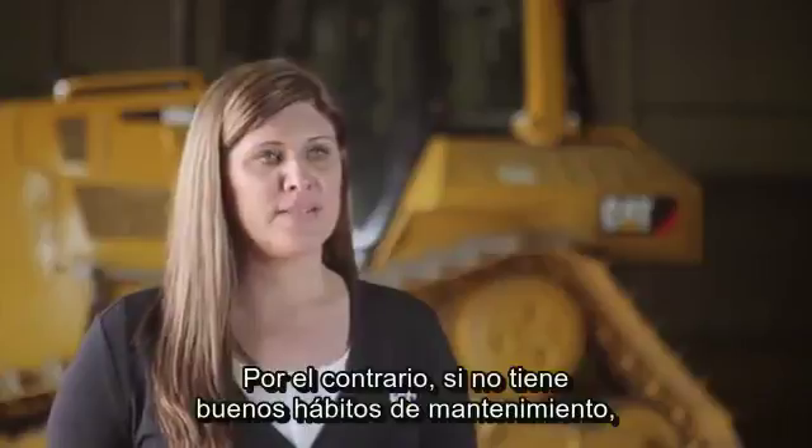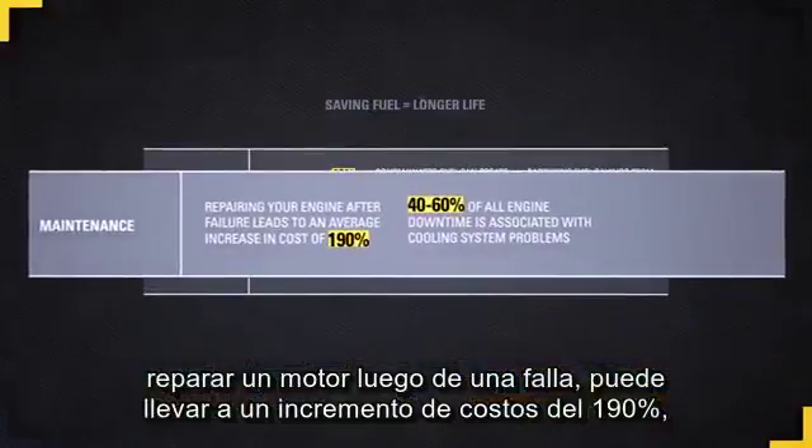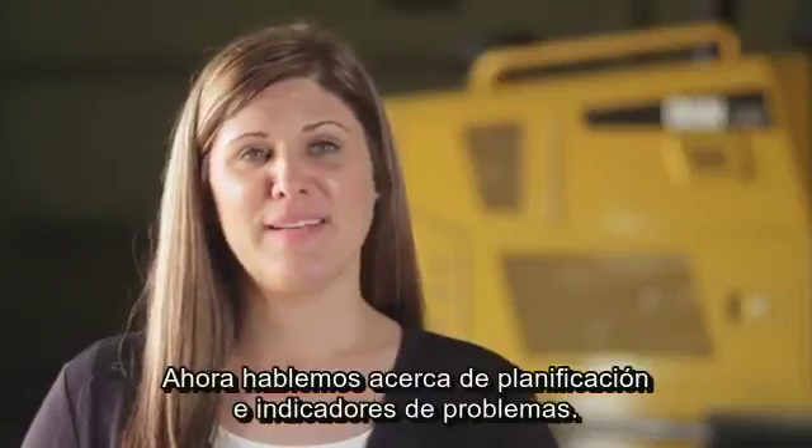This is a key point where good maintenance habits can save in fuel and oil consumption and lower your operating costs by 5 to 10%. On the flip side, by not practicing good maintenance habits, repairing an engine after failure can lead to an increase in cost of 190%.